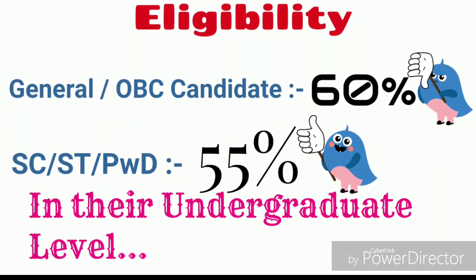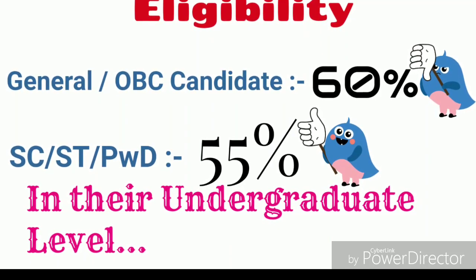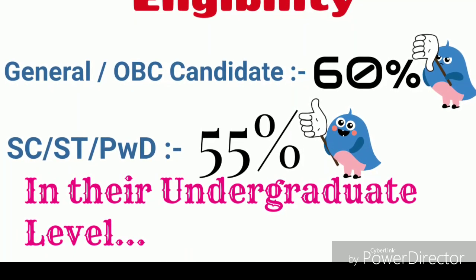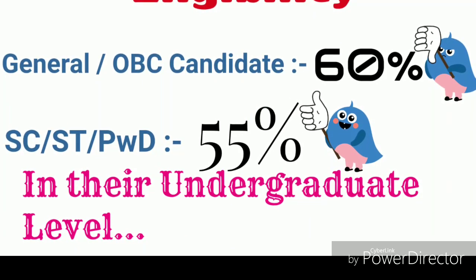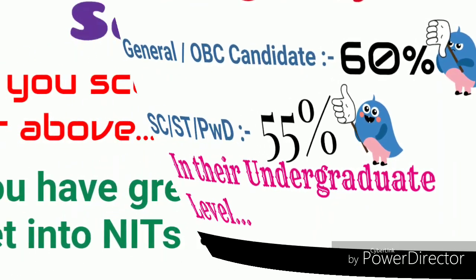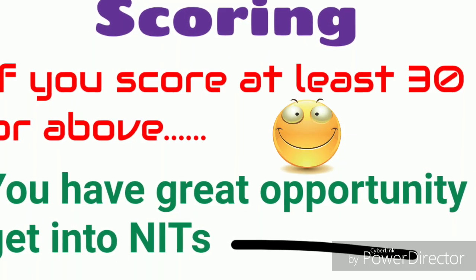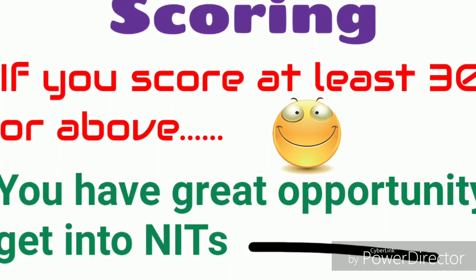Now let's talk about eligibility. General or OBC candidates must have scored 60% marks and SC/ST or PWD candidates must have scored 55% marks at the undergraduate level to apply for CCMN 2018. If you score at least 30 marks in IIT JAM 2018 or above, then you have a great opportunity to get into NITs.